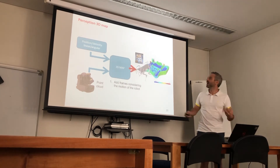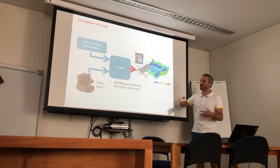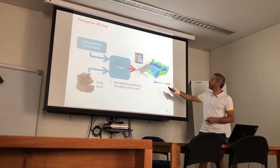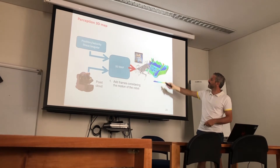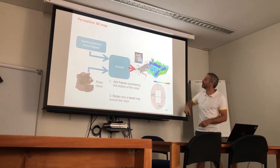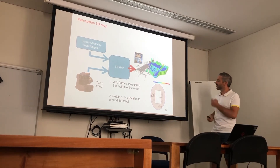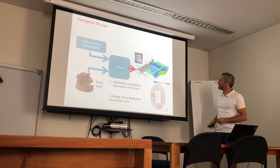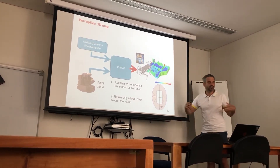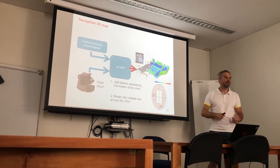We use these estimates from state estimation to merge the point cloud coming from the vision sensor to obtain a 3D map of the environment, taking into account that the robot will move between one moment and the next. We retain only a local ball-shaped map around the robot to avoid memory consumption issues, and we retain only this local map because we want to use it for foothold selection, to avoid poses and obstacles.